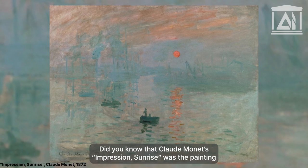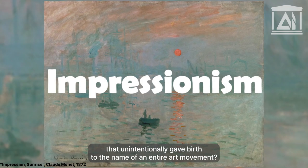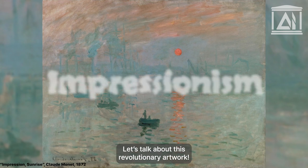Did you know that Claude Monet's Impression, Sunrise was the painting that unintentionally gave birth to the name of an entire art movement? Let's talk about this revolutionary artwork.